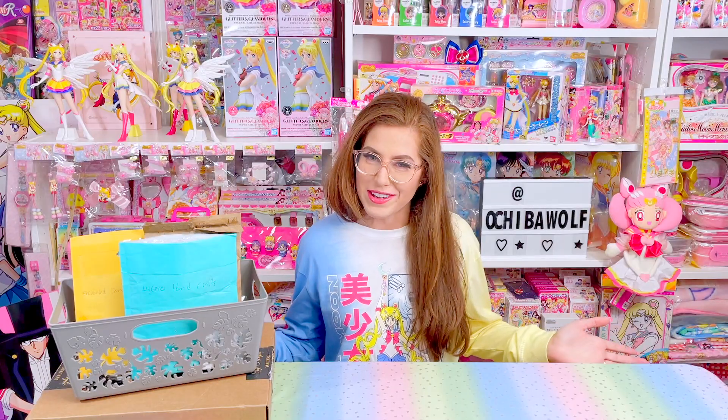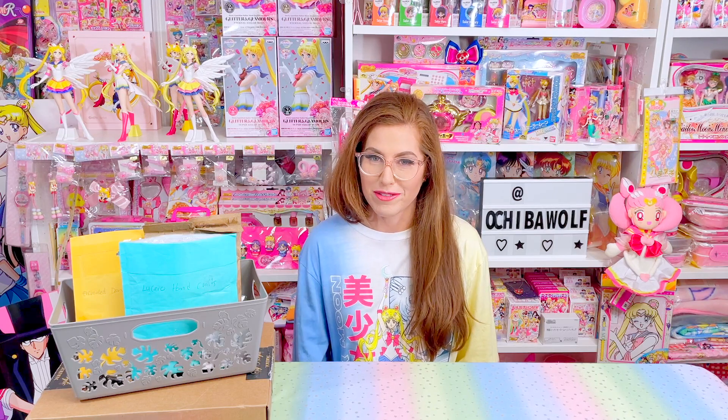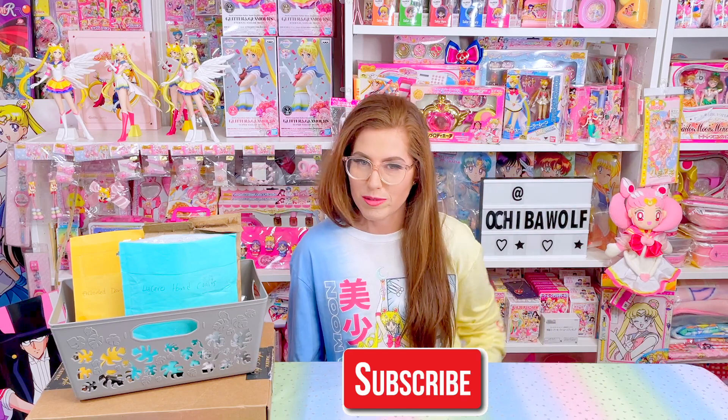So since today is Friday, most of my subscribers know that Fridays are the day I post a new episode of Fan Made Fridays. So hit that subscribe button and turn notifications on so you stay up to speed.